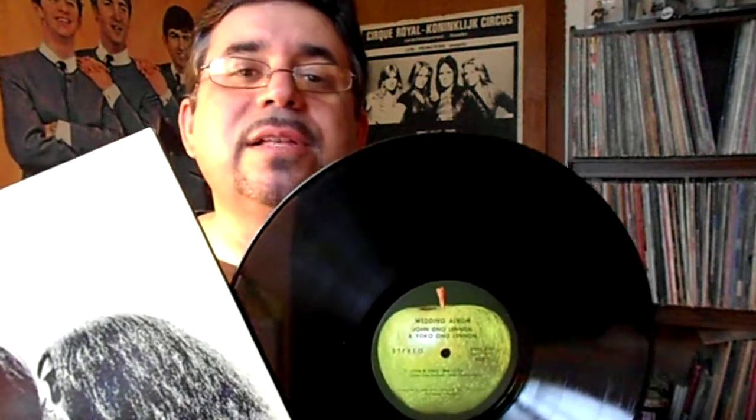I've never played this entire record, even as a John Lennon fan — I've never been able to get through it, but I have to one day. Sometimes I put on the A side, which consists just of John and Yoko saying each other's names back and forth. Screaming their names, moaning their names, whispering their names, slobbering over their names — everything. But it's not much to listen to.